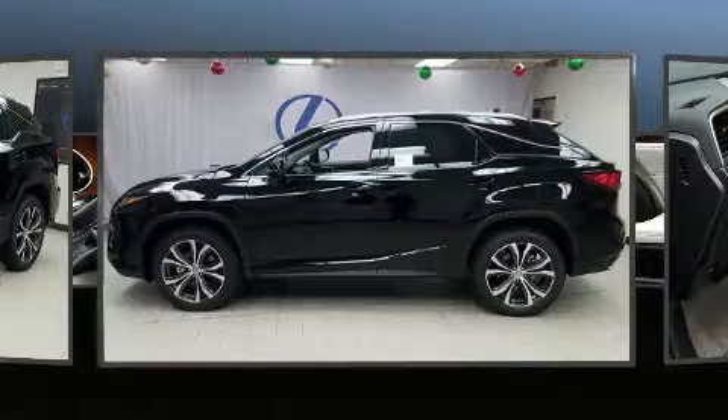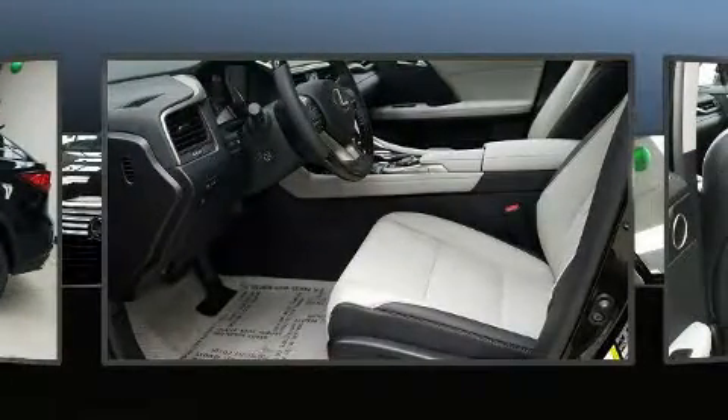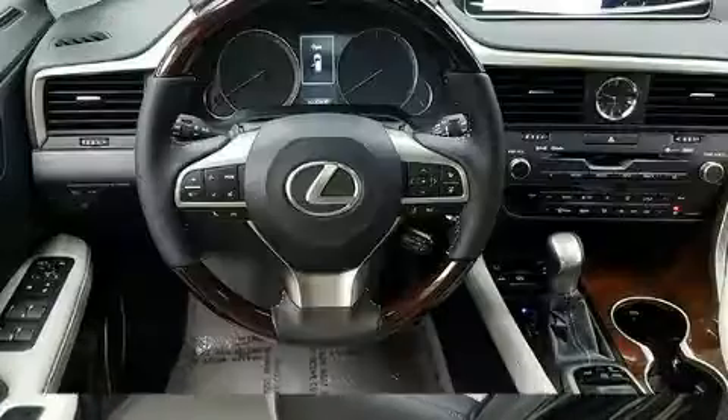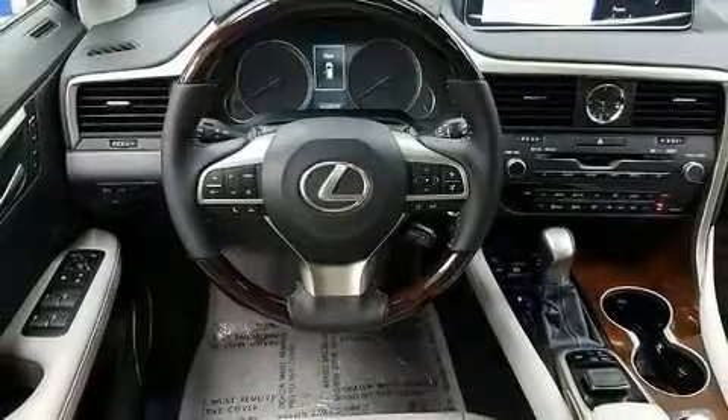A wealth of standard features mean that you no longer have to sacrifice — like power windows, mirrors and seats, heated and ventilated seats, fully automatic headlights, a power rear cargo door, blind spot sensor, and leather upholstery.